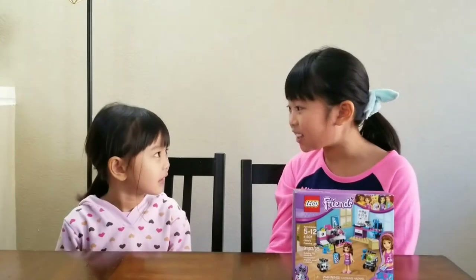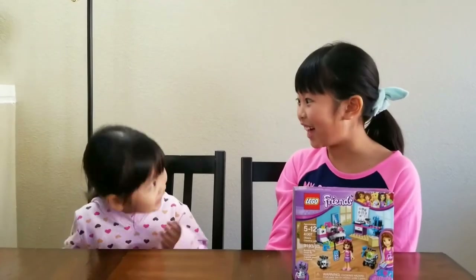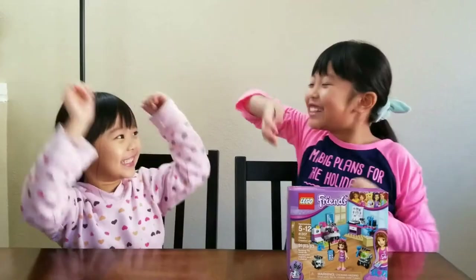Oh Yuuka, do you want to open it? Yeah! Ready? Open it! Yay!